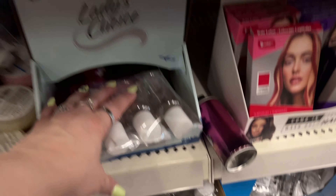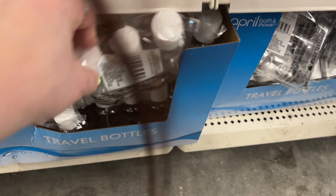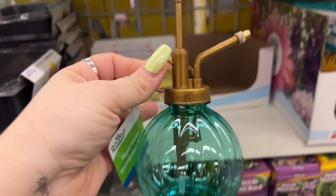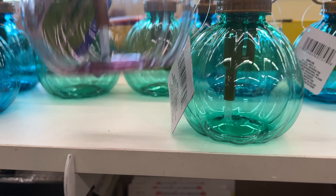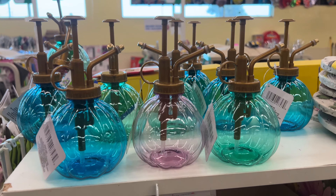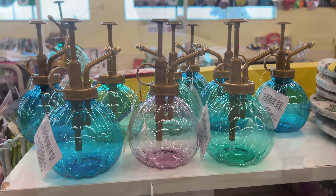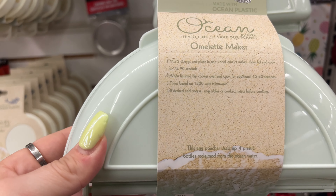For travel on airplanes, they have travel bottles - cool, haven't seen these in a long time. Also floral misters, though I've heard they don't work and leak. But I found them! They also have more of the Ocean stuff.